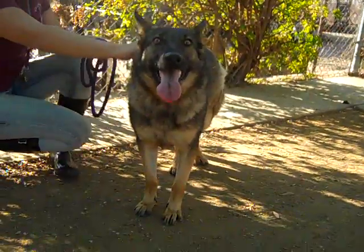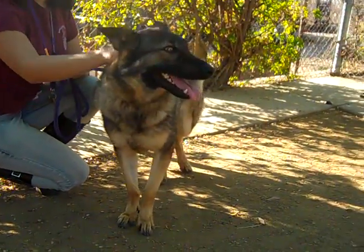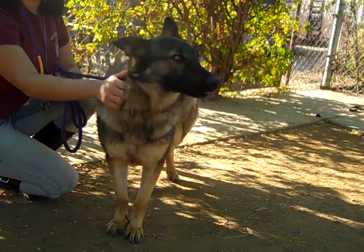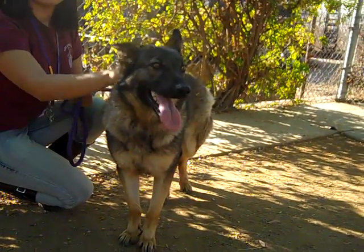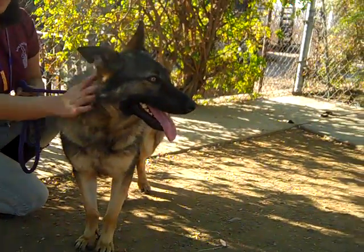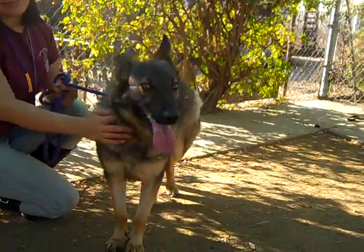Berlin has been really interested in other dogs, but she gets really excited, so we think with a proper introduction she should get along fine with other dogs — but that introduction needs to be handled in a supervised and controlled way. Berlin absolutely adores people; she is eager to go say hello and kind of put her paw up and get love and affection.